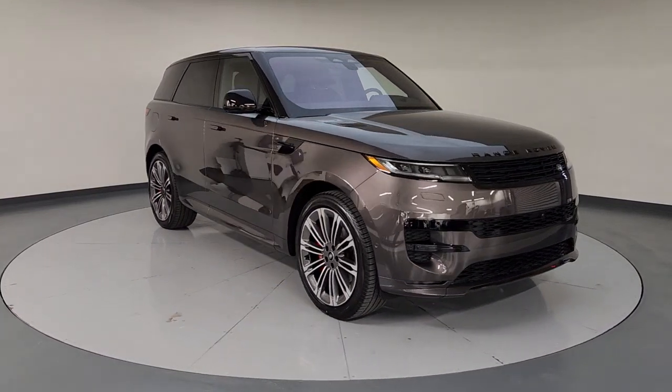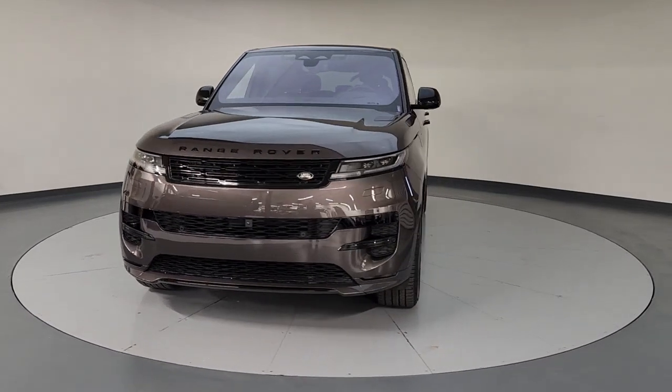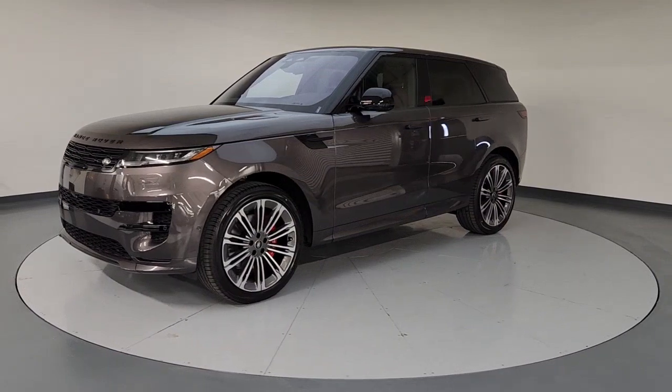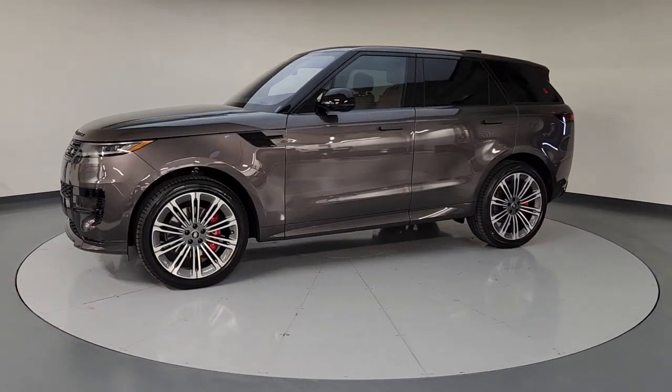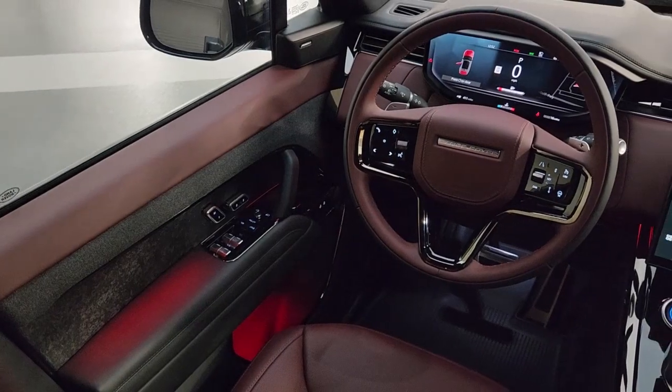The following are some of this vehicle's highlighted options: navigation system, keyless entry, sunroof/moonroof, heated mirrors, premium sound system, satellite radio, fog lamps, power liftgate, power passenger seat, heated rear seat.